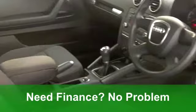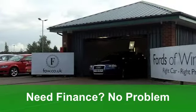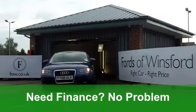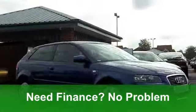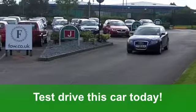This one, in stunning metallic blue from 2008, has covered just around 27,000 miles and it's got a punchy 1.6 engine under that bonnet. You've got electric windows at the front, nice alloys, aircon, and a CD player.